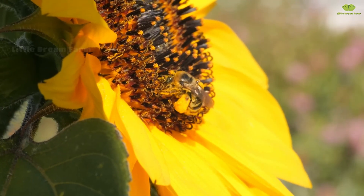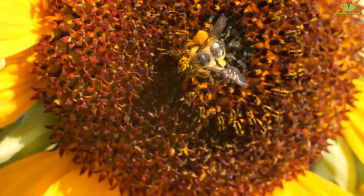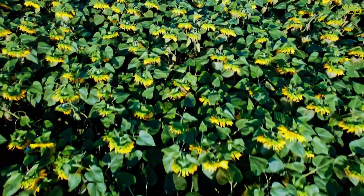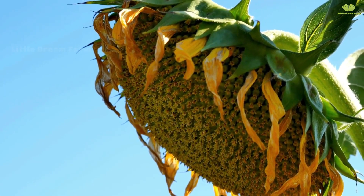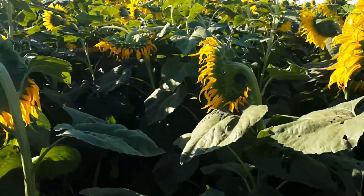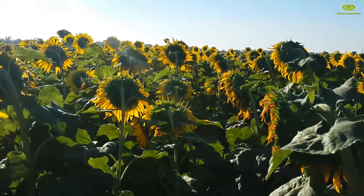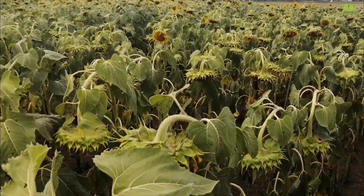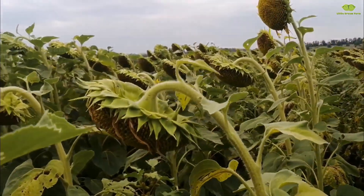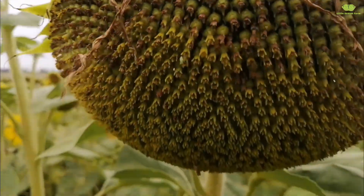And what about the bees? They start their day early, drawn to the warm, vibrant sunflowers basking in the sunlight. As they gather nectar and store pollen, each visit to a sunflower carries the mission of pollination, helping plants to thrive and multiply. Clever, isn't it? Each tiny flower within that big family produces a seed, which eventually becomes the sunflower seeds we see later on.